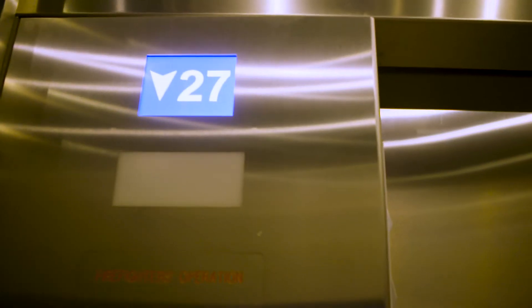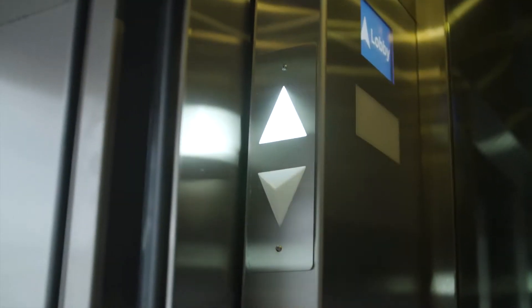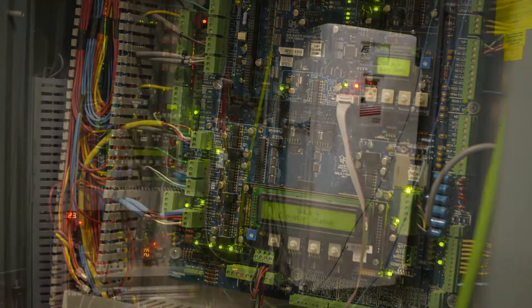It's an 800 foot-per-minute job. I was lucky enough to be the one who commissioned all four of these elevators. We're using a GAL controller with a KEV drive.